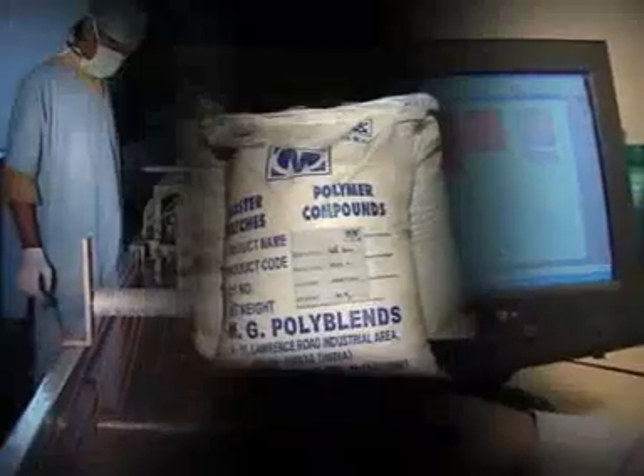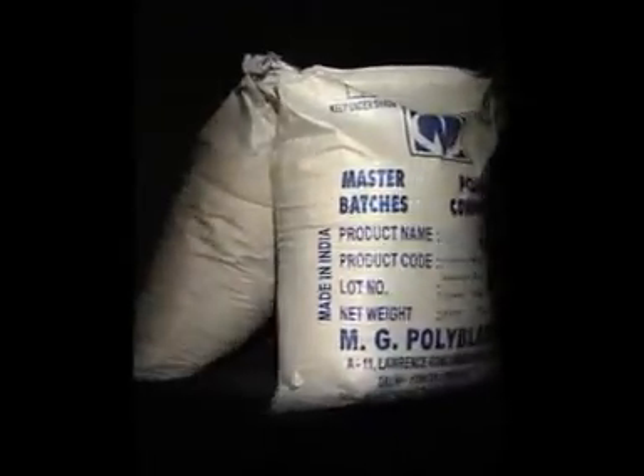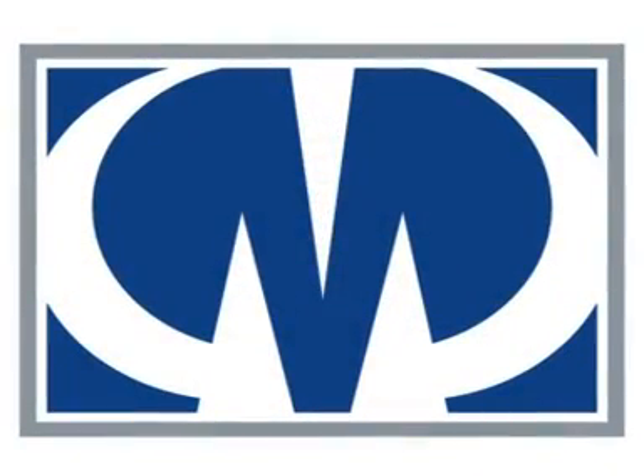Though we produce master batches, in a real sense we are providing solutions to the polymer industry. This can only come with the right kind of equipment and technology, qualified dedicated manpower, and pristine quality. What is MG Polyblends? It is a willingness to build a relationship or partnership with the customer. When you commission MG to develop a tailor-made master batch for you, you access a pool of technical competence, unwavering commitment, and enviable experience. We guarantee you total satisfaction, and now is the perfect time to get it.